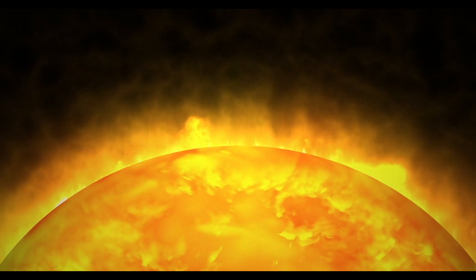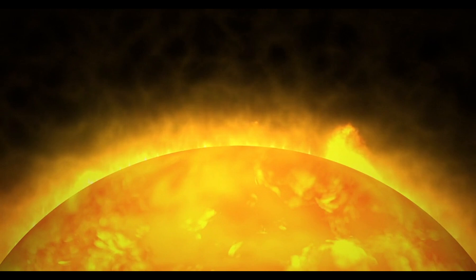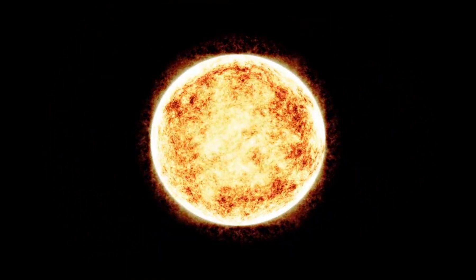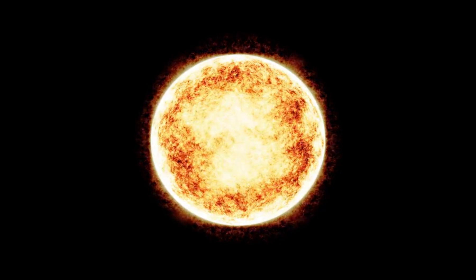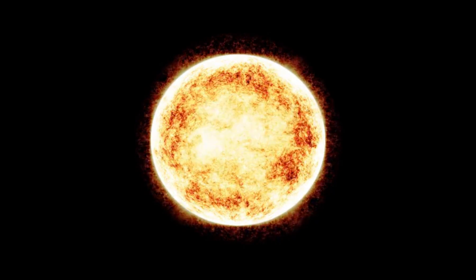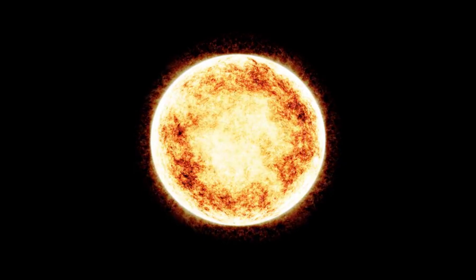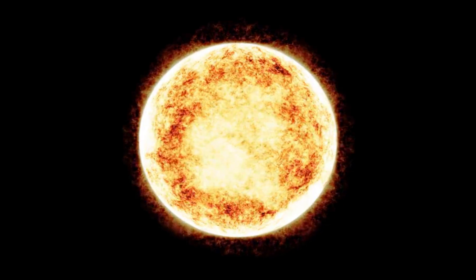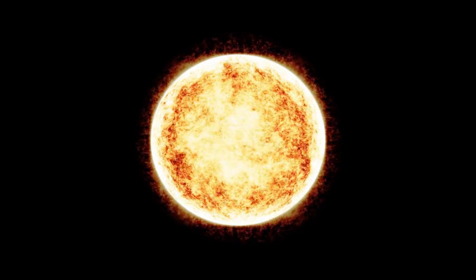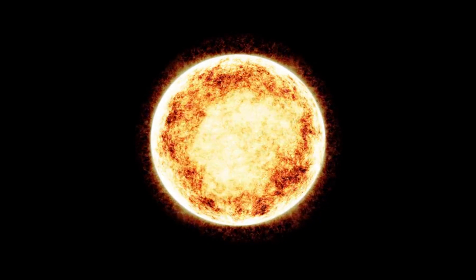But the sun isn't always calm. It has some pretty wild things happening on its surface. Sometimes it has something called solar flares — these are huge explosions of energy that shoot out into space. And sometimes the sun has sunspots. These are darker, cooler spots on the sun's surface. They're still really hot, but just a little cooler than the rest of the sun. Scientists watch these sunspots to learn more about the sun's activity.